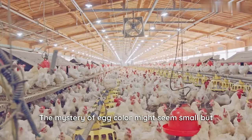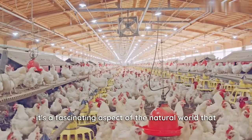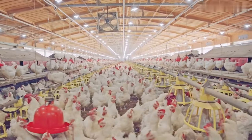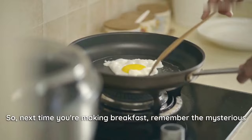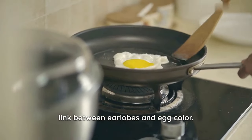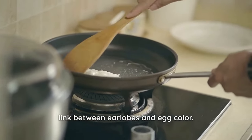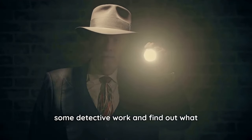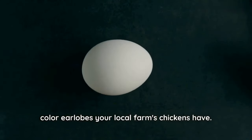The mystery of egg color might seem small, but it's a fascinating aspect of the natural world that can make you appreciate the humble egg even more. So, next time you're making breakfast, remember the mysterious link between earlobes and egg color. It might even inspire you to do some detective work and find out what color earlobes your local farm's chickens have.